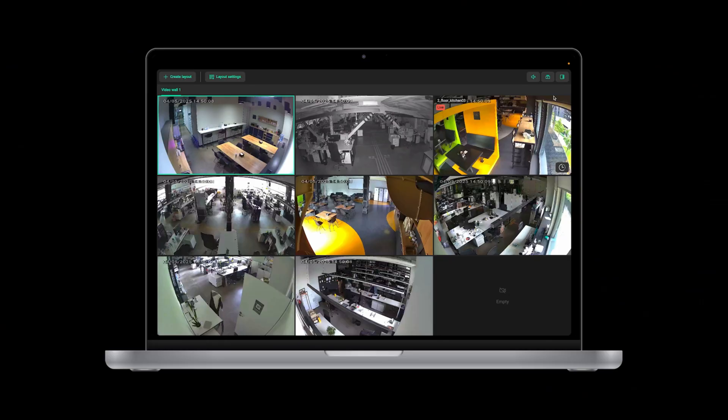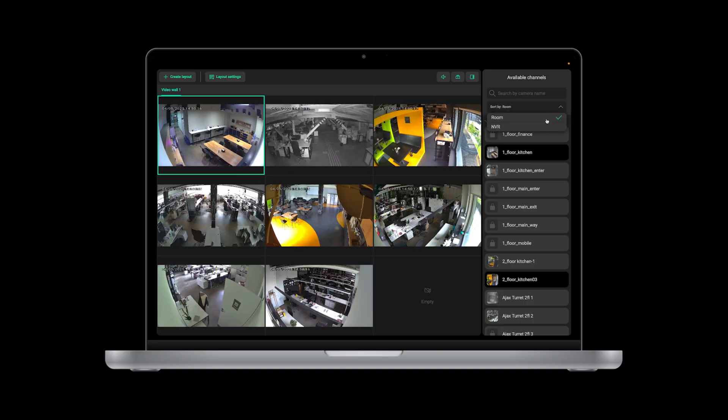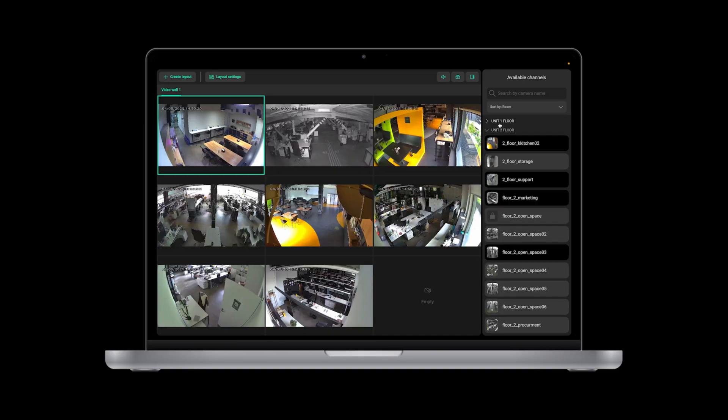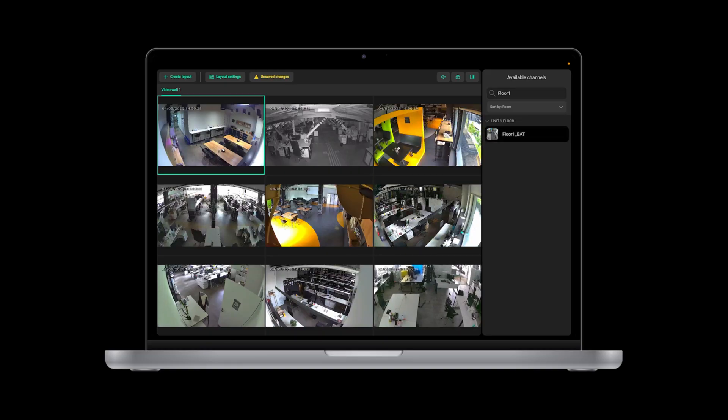The video wall in Ajax Desktop and Ajax Pro Desktop now features a navigation bar. If you hit the video wall, you'll see the bar on the right. It lists all available channels that can be sorted by name and grouped by NVRs, rooms or spaces. Groups can be expanded or collapsed. A handy search bar at the top allows you to look for a specific camera or room. Once you find it, you can drag and drop it to the tile grid — all easy, organized and really helpful.